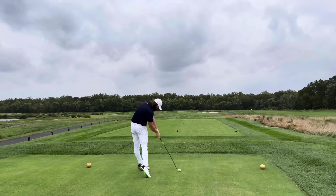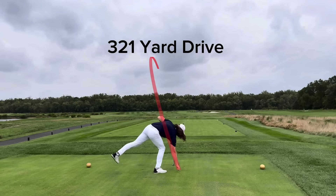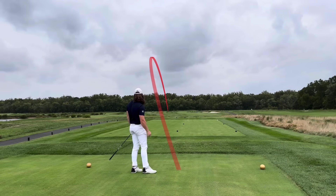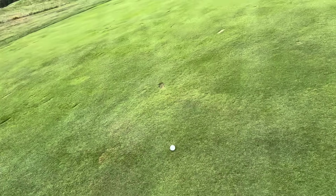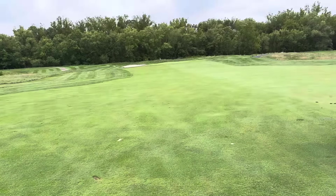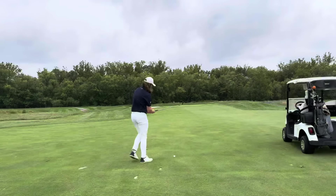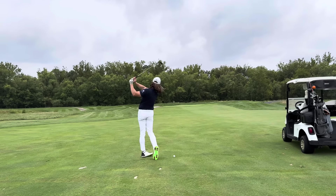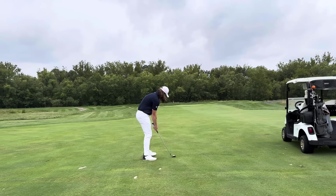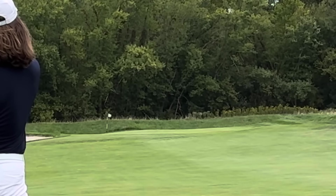Pretty good tee shot — landed on the downslope of the rough on the left side and kicked forward nicely, gave me a little bit of extra roll. A really good setup for my second shot. I've got about 131 yards — pitching wedge. Just going to try to flight this thing down, hit it under the wind. The wind was starting to pick up a little bit more, and there were definitely some more rain droplets going on.